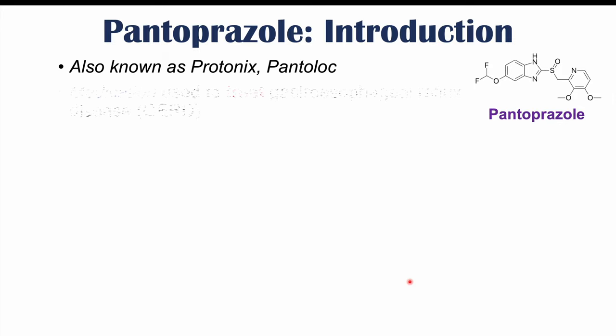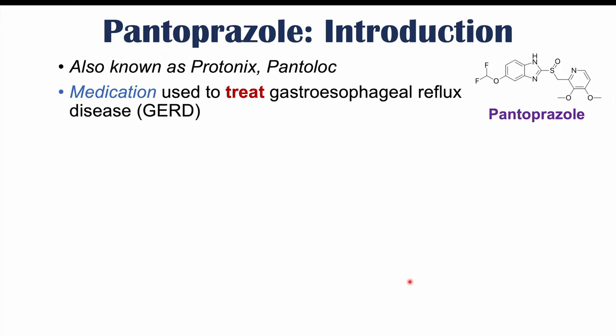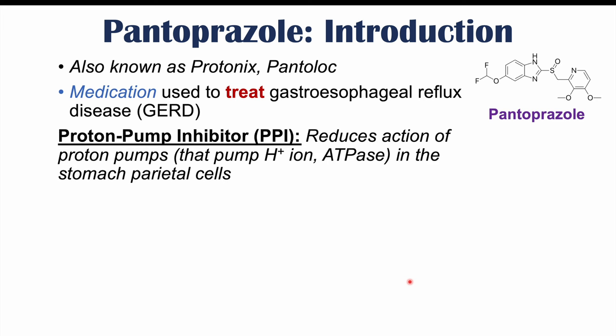Pantoprazole is also known as Protonix or Pantaloc. It is a medication used to treat gastroesophageal reflux disease or GERD — so it's used to treat acid reflux symptoms. It is a proton pump inhibitor or PPI, which inhibits proton pumps located in parietal cells in the stomach that pump H+ or hydrogen ions into the stomach to acidify it.